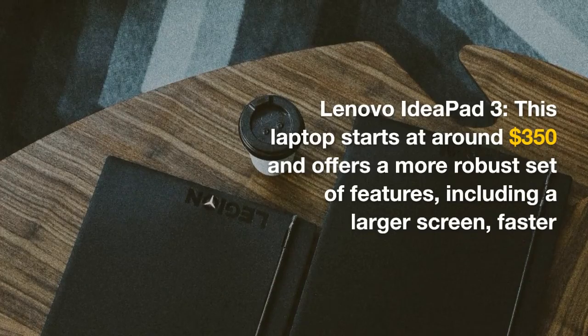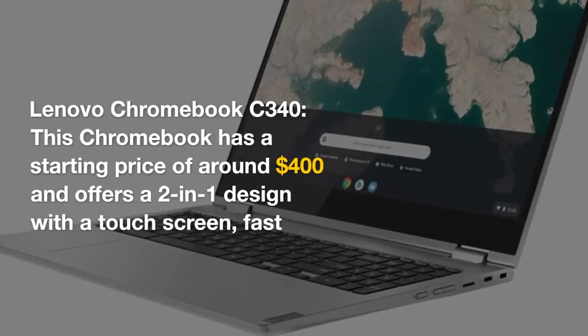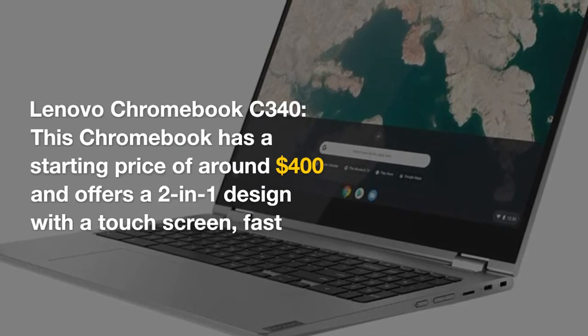The Lenovo Chromebook C340 has a starting price of around $400 and offers a 2-in-1 design with a touchscreen, fast processor, and long battery life.